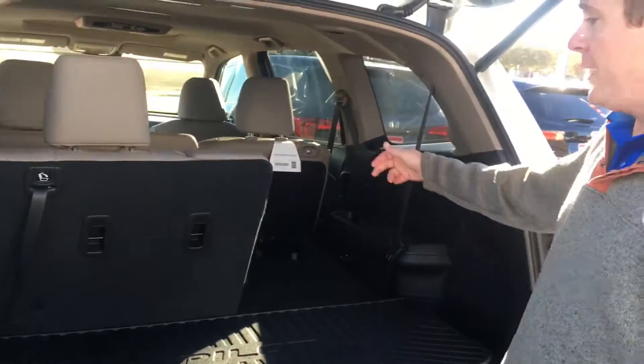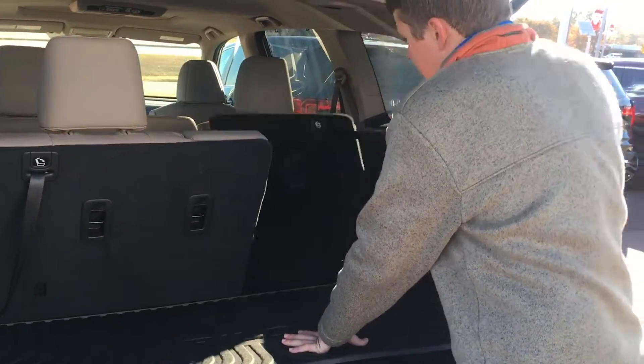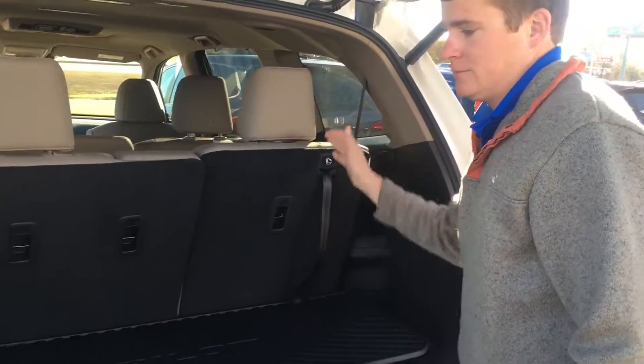The seats are actually going to fold down to a 60/40 split. Pull them back up — it's very simple, just grab right here and pull. Quick. If you have any questions you can respond to this email or give me a call. Thank you.